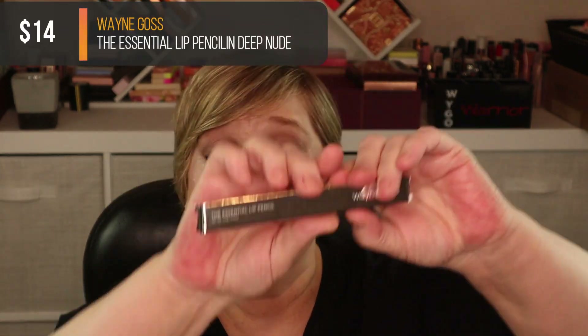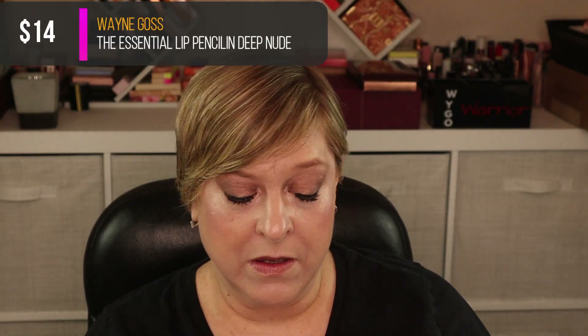Something else from Wayne Goss — this is a lip pencil. I got three lip pencils in his mystery box, so I'm curious if it's a different shade. This one is Medium Nude — I had nude, cinnamon, and mauve but not medium nude. I'll swatch it. Oh yes, medium nude — you could absolutely call that nude. I can get away with that.